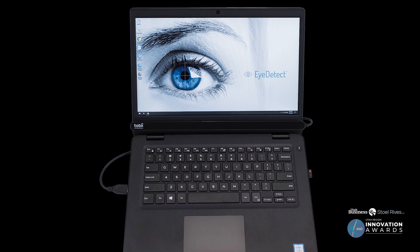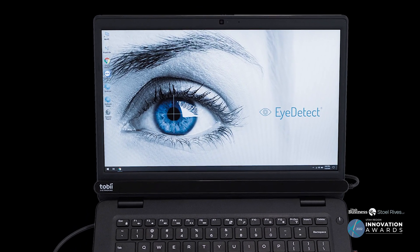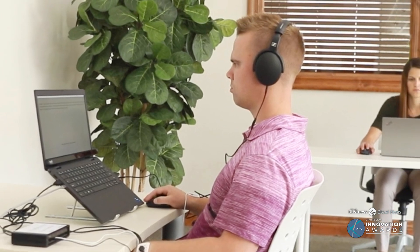Our product is iDetect Plus. It is the world's first automated polygraph. Unlike a traditional polygraph, this product includes an ocular sensor that can detect if you're lying, plus all of the traditional physiological sensors that a traditional polygraph has.